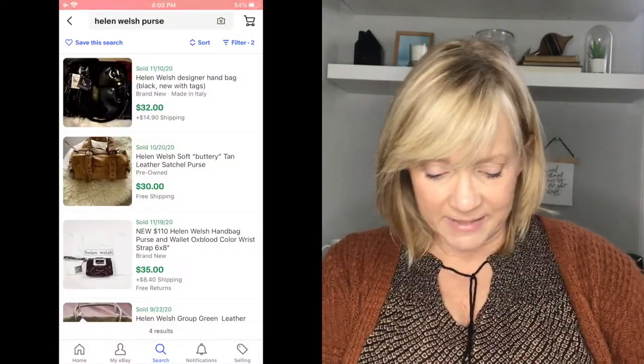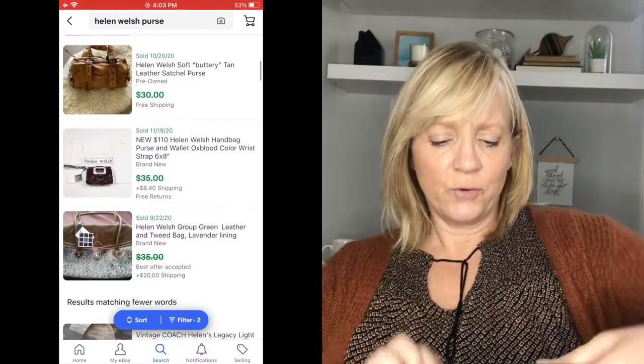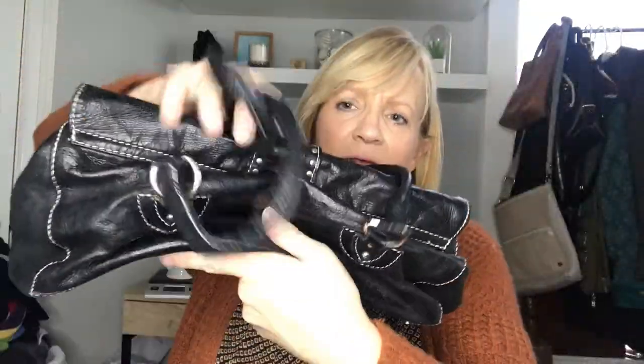I also picked up a couple purses this time, which I don't always do. This first one is a brand I've never heard of — Helen Welsh. I'll look it up and give you an idea of what it goes for. It's a little satchel purse with over-the-shoulder length straps and cool embellishments. You can just tell it's well made — the leather is very soft. I think that was worth picking up.